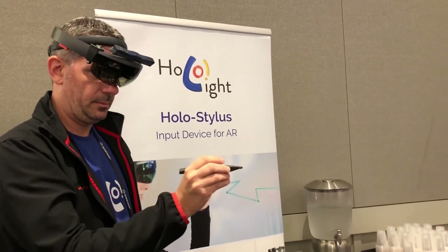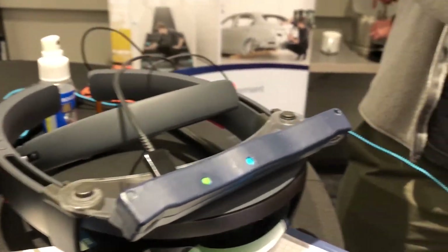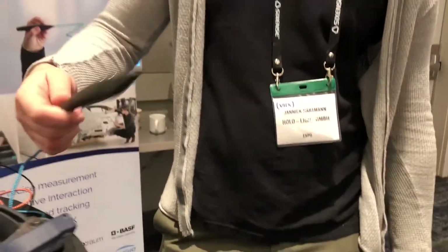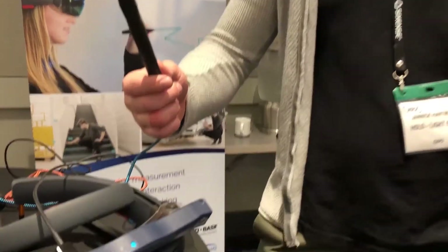Holo Stylus, on the other hand, showed how you might scribble notes or sketch in AR using its pen-like device. Writing in AR or VR with a controller is awkward, even if it is possible, so such a device is a welcome addition.